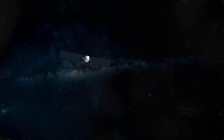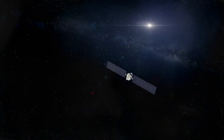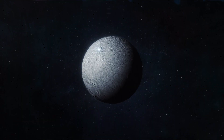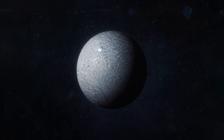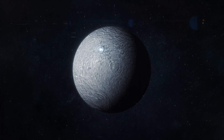Now the group of researchers analyzed data from the Dawn spacecraft and found thrust faults on Ceres. This suggests the dwarf planet is shrinking over time, unlike icy bodies of similar size, and as a result wrinkles are forming on its surface.